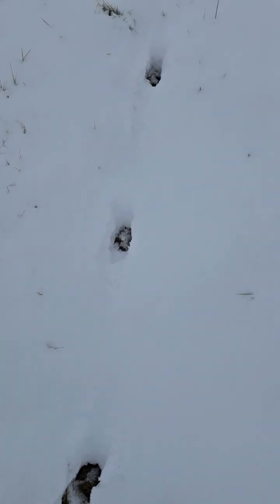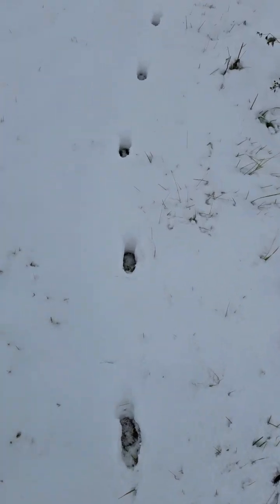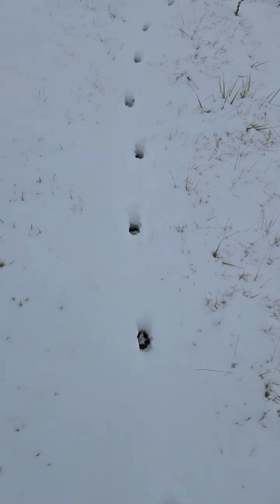To me these are deer tracks, just because of the distance between them. But this one here I think is coyote — that looks like a paw print to me. Yeah, this looks like a coyote track, and these are not that old either.